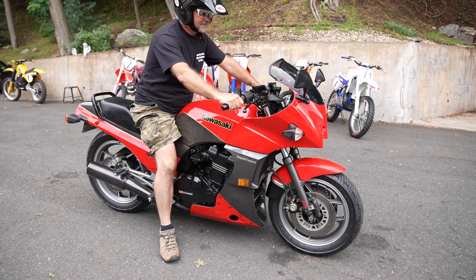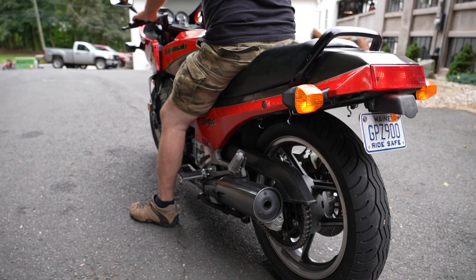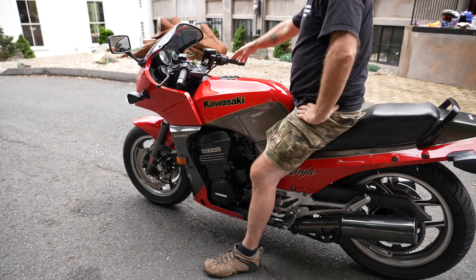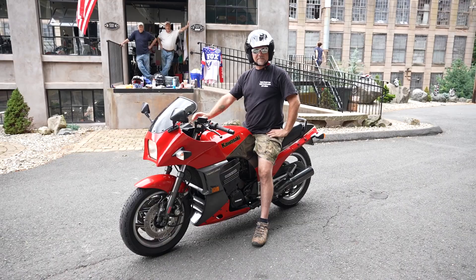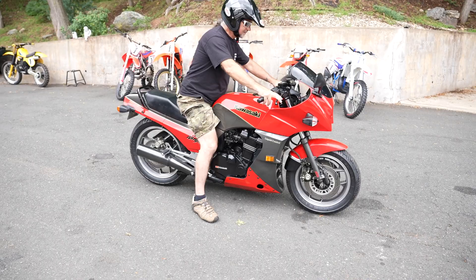The GPZ 900, also known as the ZX-900A or Ninja 900, is a motorcycle manufactured by Kawasaki from '84 to 2003 — basically 20 model years. It is the earliest first member of the Ninja family of sport bikes. The GPZ 900R was a revolutionary design, Kawasaki's and the world's first 16-valve liquid-cooled inline four-cylinder motorcycle engine. The 908cc four-cylinder engine delivers 115 horsepower, allowing the bike to reach speeds of 151 miles per hour, making it the first stock road bike to exceed 150 miles per hour.